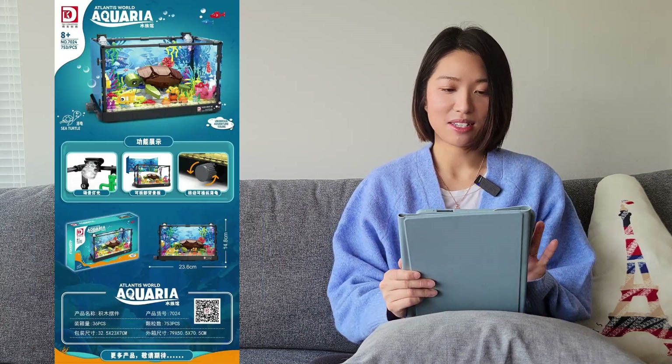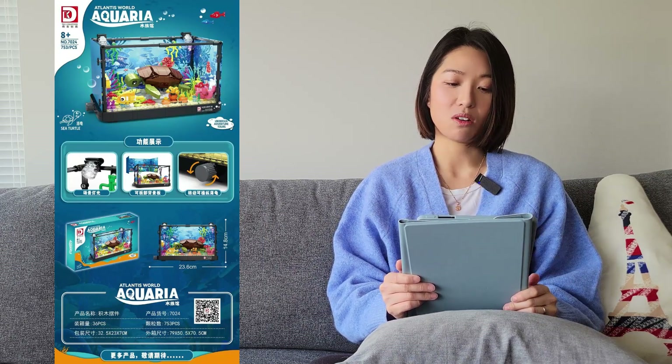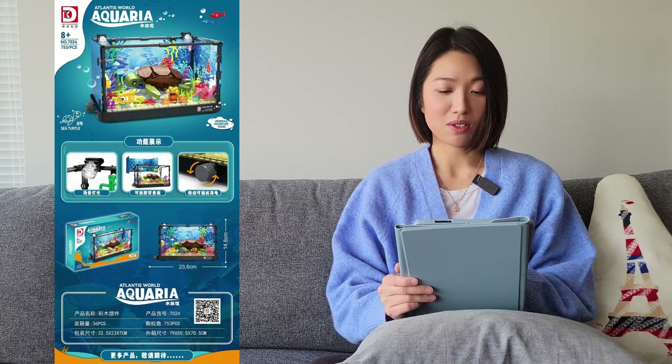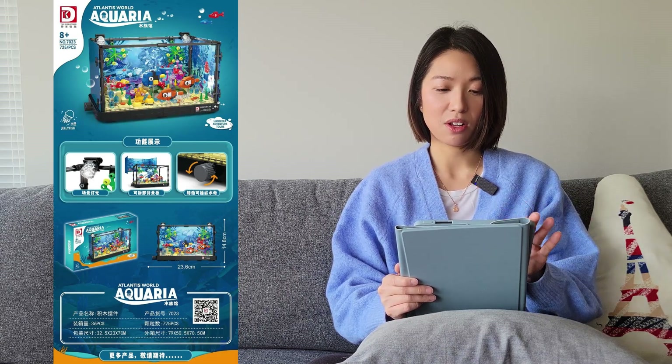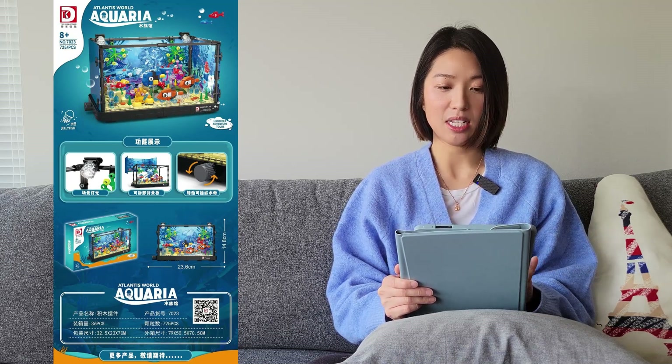The next one is from DK. This is the Atlantis World Aquaria — little aquariums. There are two of them: one with a turtle and one with some tropical fish.